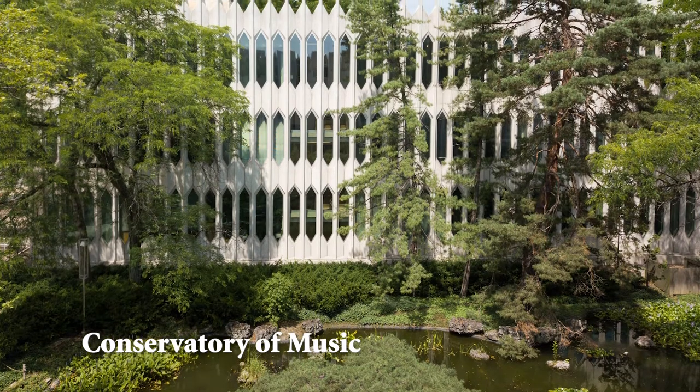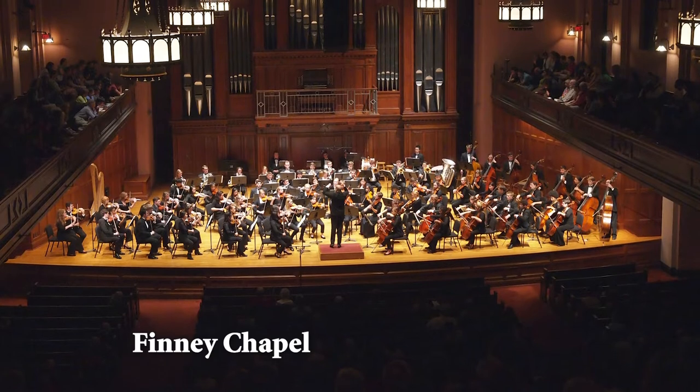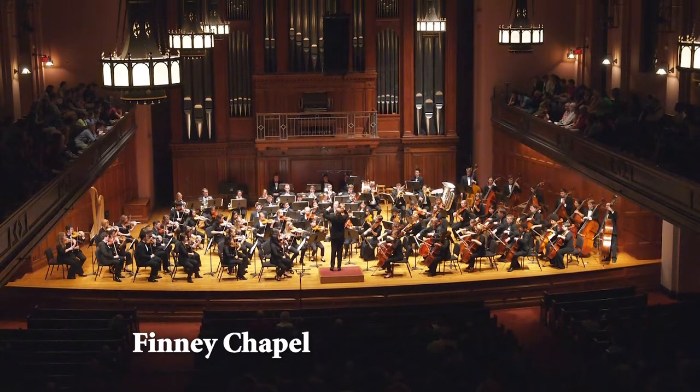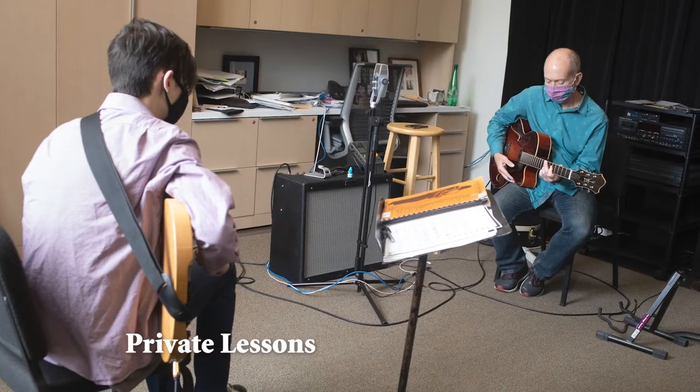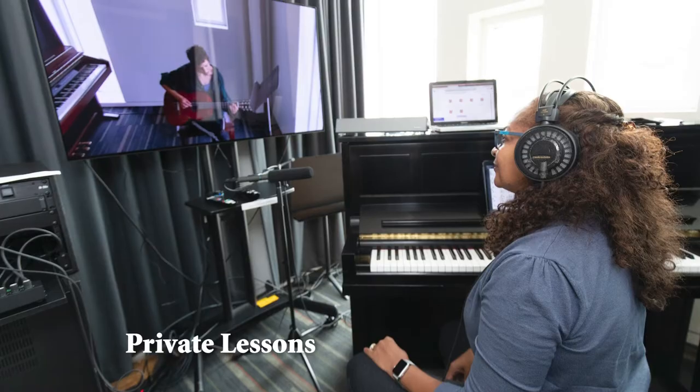About a third of all of our Conservatory students are also enrolled in the college as part of our five-year double-degree program. And with over 500 concerts happening on campus each year, there are many opportunities here to develop one's musical abilities.